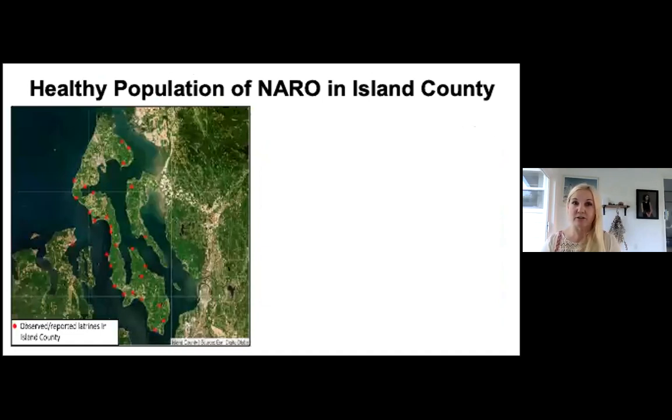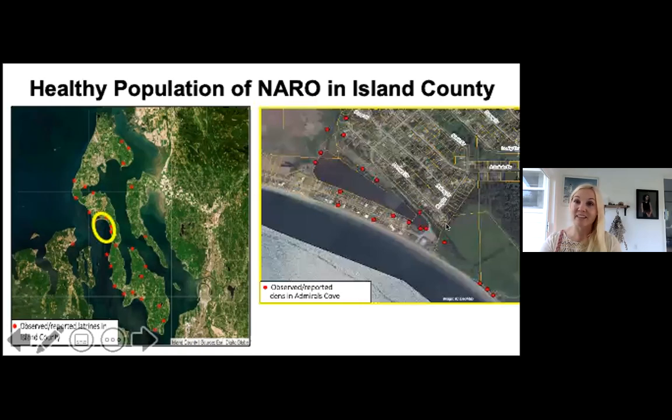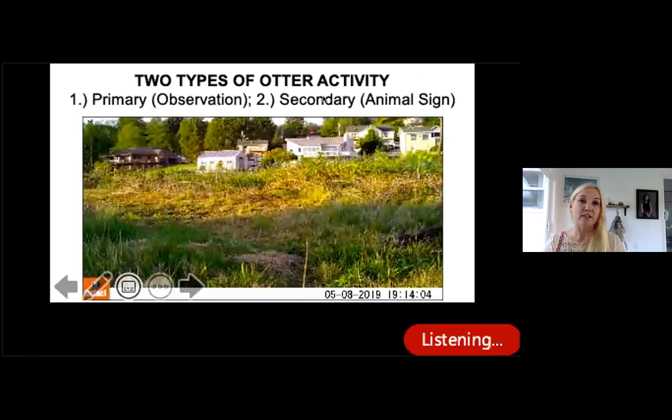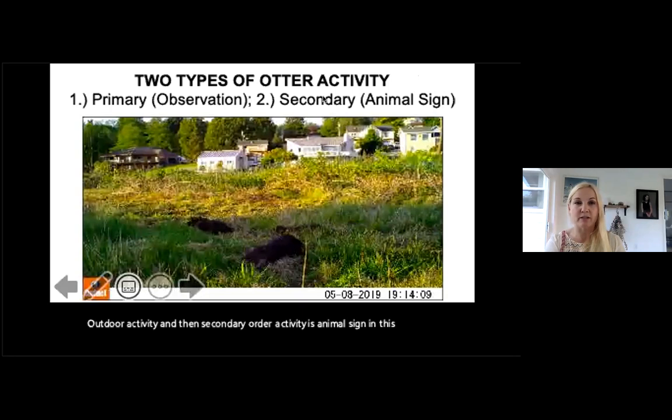We have a healthy population of North American river otters in Island County. These are all the reported latrines around Island County — it looks a lot like the backyard wildlife habitat dots Val showed. Just in the small area where the Whidbey Island Research Station is, this is the number of reported dens across separate years, different animals, and different romps. It's quite a terrific locked community of marine mammals.